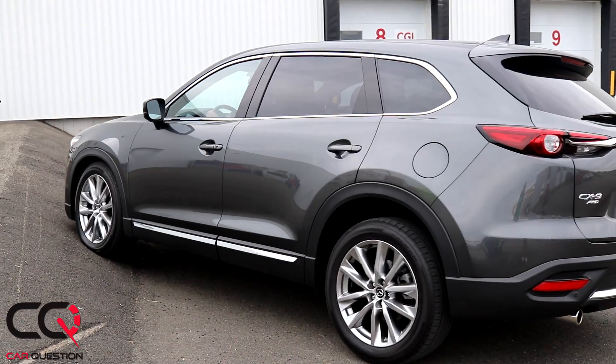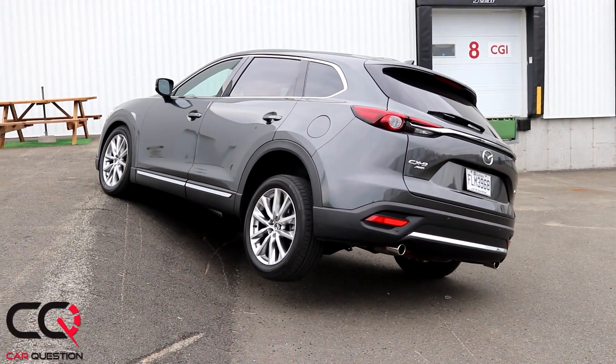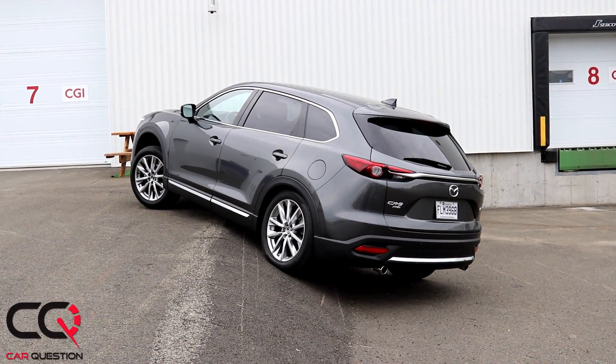Hey, what's up guys, welcome to Car Question. Usually I don't talk before diagonal testing, but I needed to do something because of the CX9 video that we did. A lot of you guys consider it one of the worst ever all-wheel drive systems, and because of that video, which you can access via the cards, I know it was not really amazing.